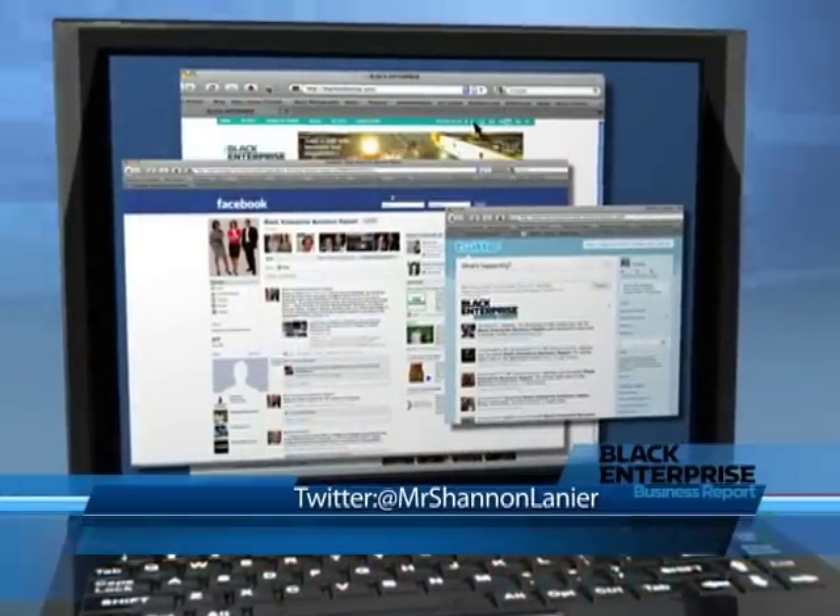Thanks, Shannon. And if you know a small business owner who could be our next Entrepreneur of the Week, send us an email. And don't forget to follow Shannon on Twitter at Mr. Shannon Lanier.